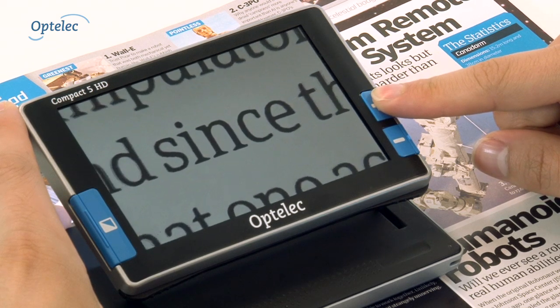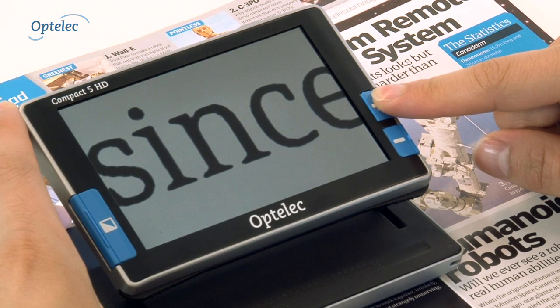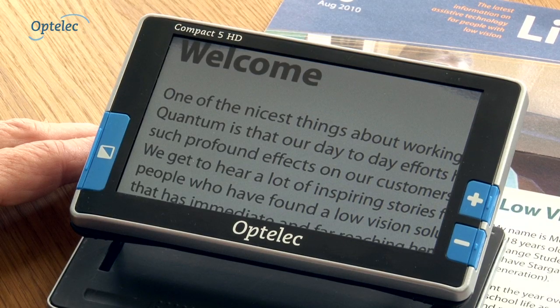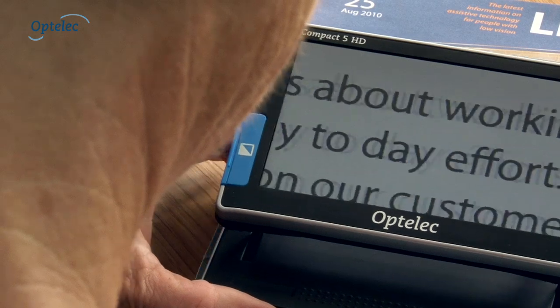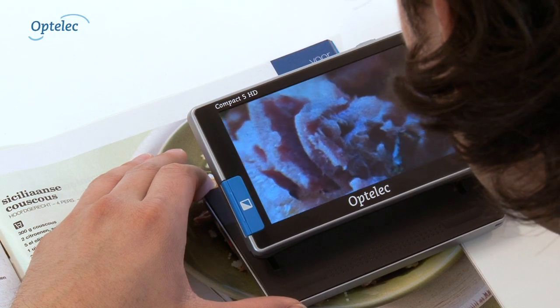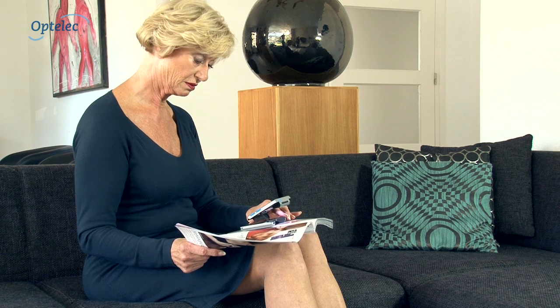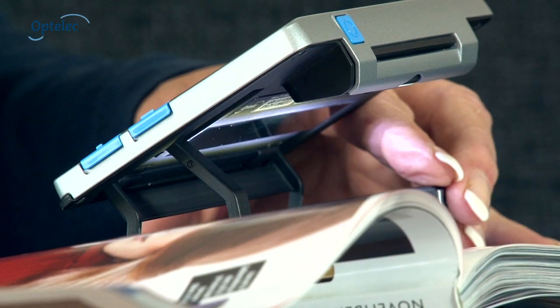Magnification from 1.5 to 18 times means that the Compact 5 HD can display 4 times more text, offers a much better overview, and allows you to see the smallest details in photos. The Compact 5 HD has more to offer than a standard magnifying glass.